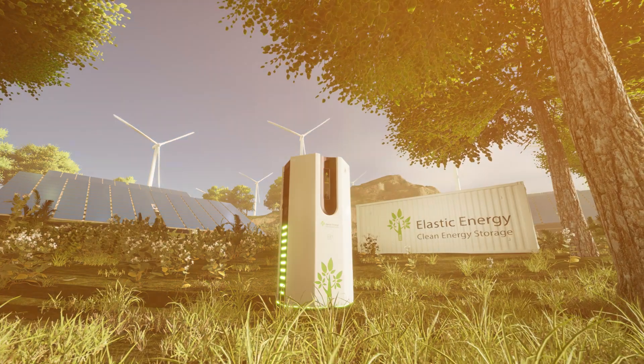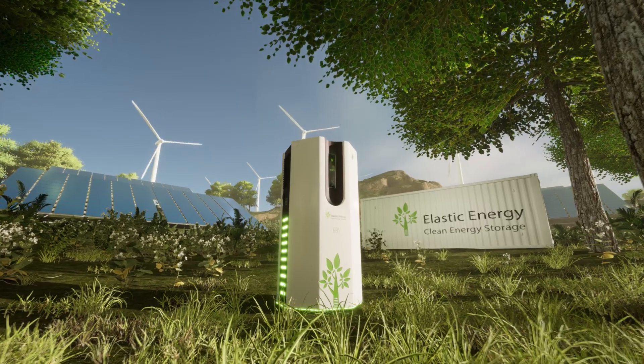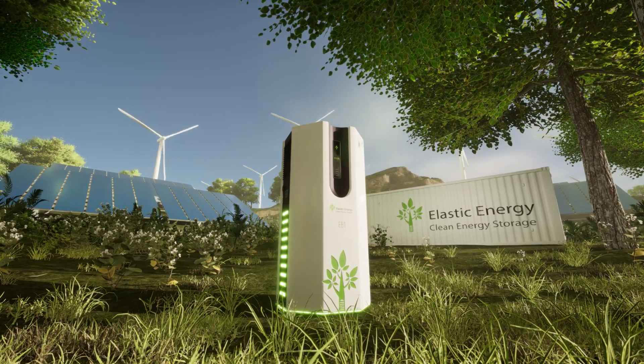By using natural biopolymers extracted from living trees, at Elastic Energy we are delivering an eco-friendly energy storage solution for building a better and more reliable future.